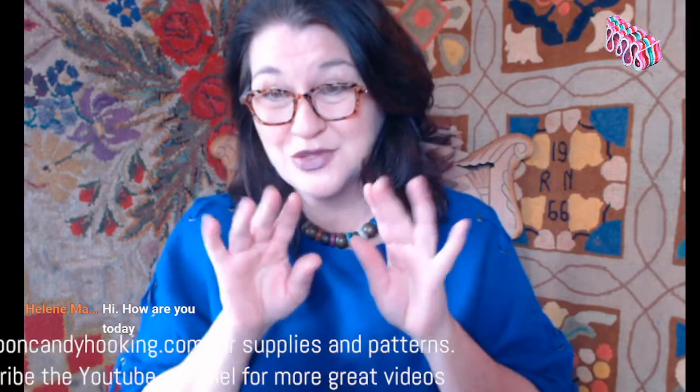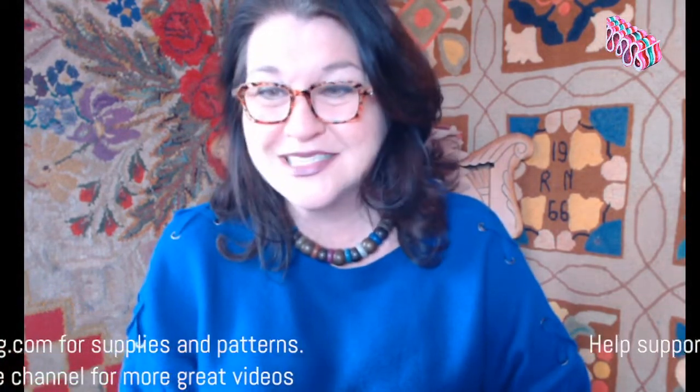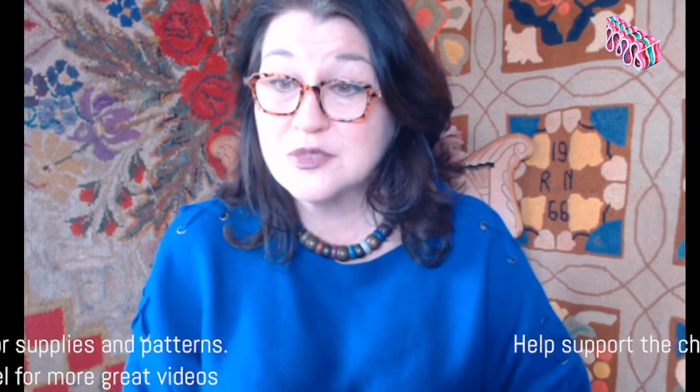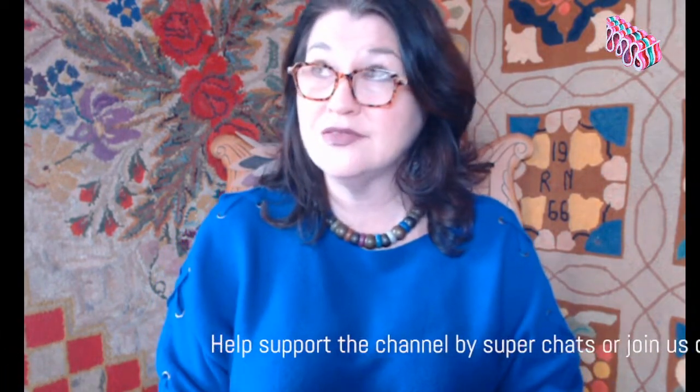Linda, good morning. I like those autumn leaves - a little bit brown and rusty. Lori, great to see you. There's a hooking event at Whispering Hills in Connecticut this Saturday - is that right? Yep, Saturday.